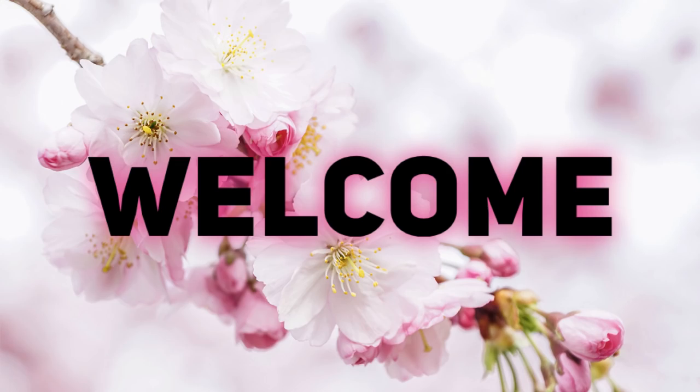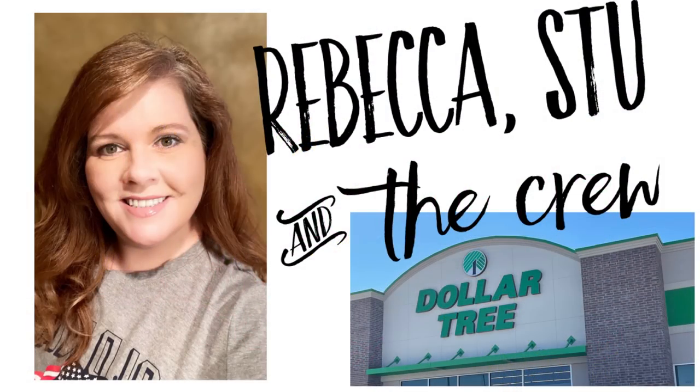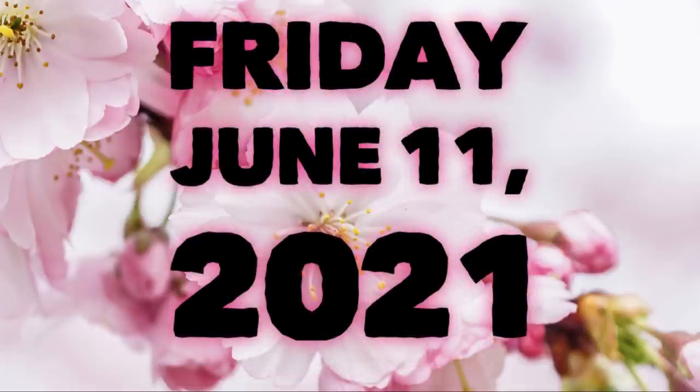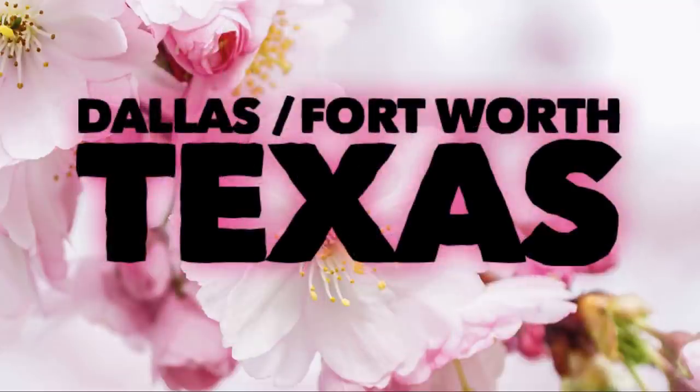Hi everyone, welcome to our channel Rebecca Stew and the Crew. I'm Rebecca and today's Friday, so it means it's time for another weekly 'what is new at the Dollar Tree this week' video, for the week of Friday June 11, 2021. All of the pictures from the Dollar Trees I went to this week are from the Dallas-Fort Worth area in Texas.